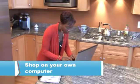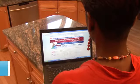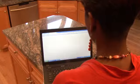Shop from home on your own computer. Public computers and networks expose your online shopping to plenty of dangers, including the use of keylogger software that captures your login information and credit card number.